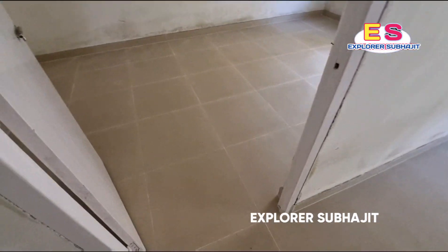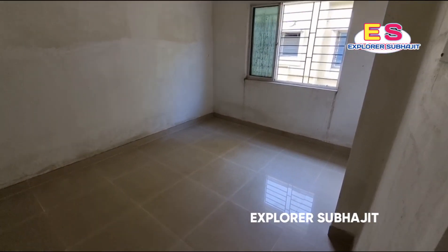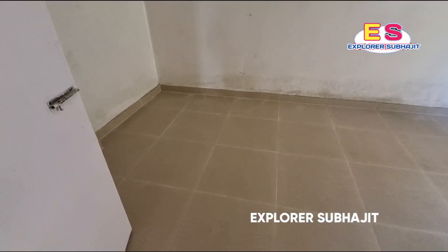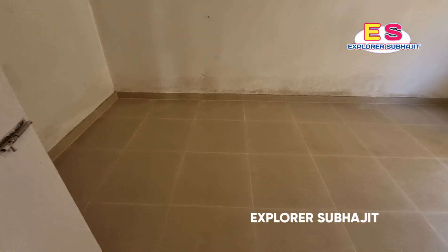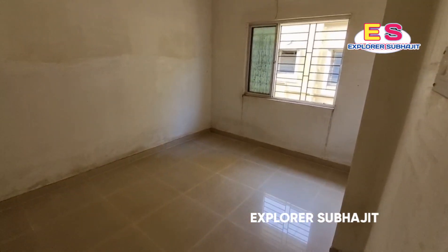On the left-hand side, this is the first bedroom. As you can see, this is the first bedroom in Kestrupur. It has an 8 by 10 size. This is the first room.